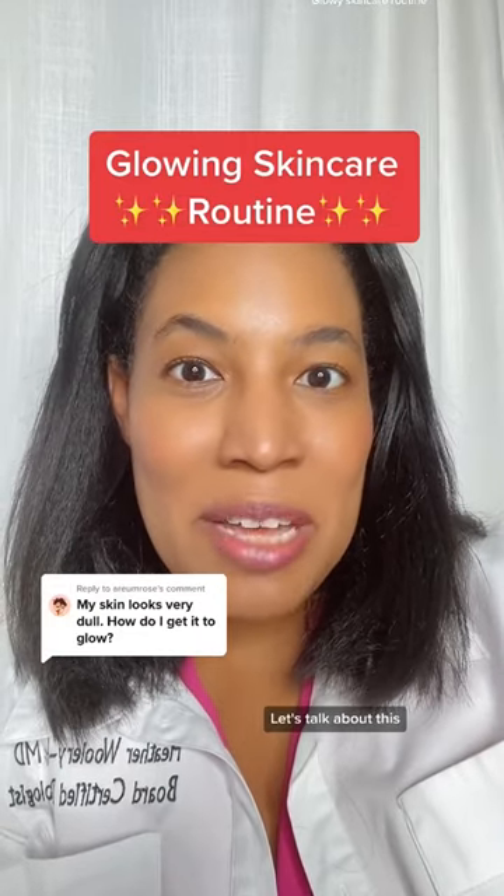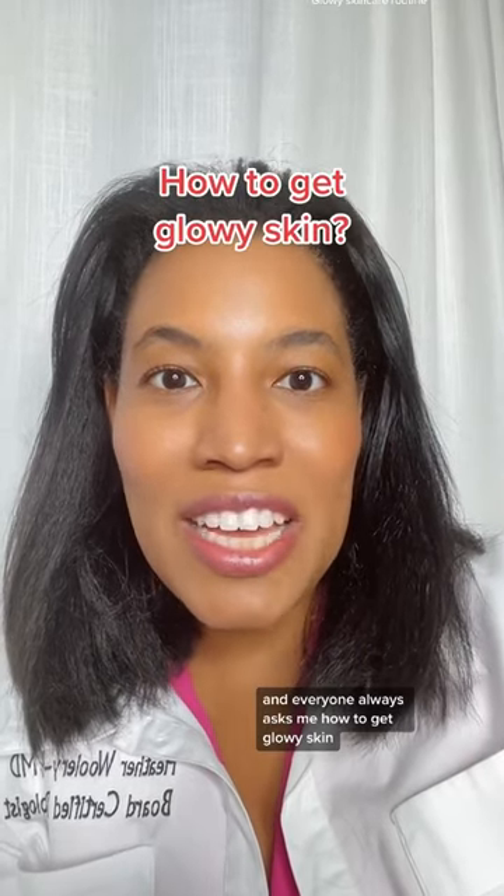Glowing skincare routine. I'm Dr. Heather, M.D., board-certified dermatologist, and everyone always asks me how to get glowy skin.